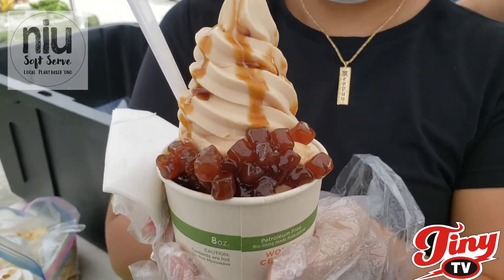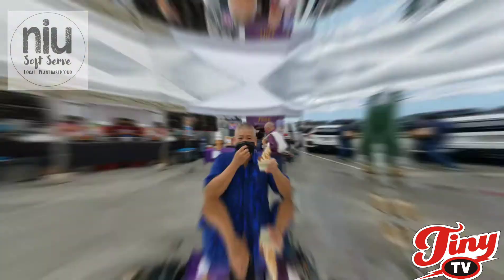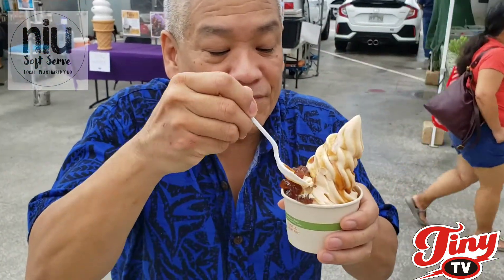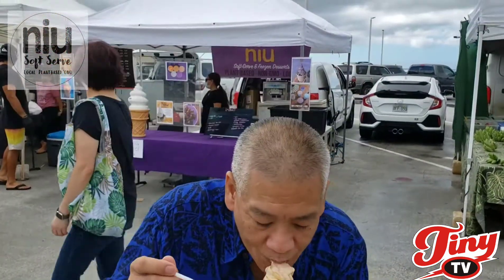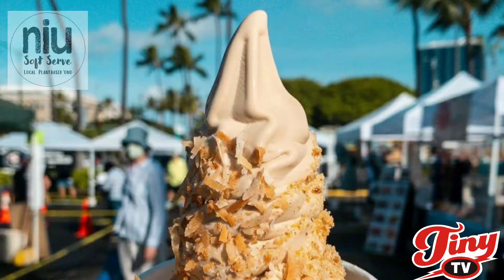Now we're gonna get the taste test of this — it's called the black sugar milk tea boba. I'm gonna take off my mask because I'm social distancing and I'm eating, so I gotta try this real fast. This is so nice — I don't want to ruin it, but the first thing I try are these boba jelly things that are really soft. The soft serve is always good, and if I didn't mention this — it's dairy free. The whole thing is plant-based, so if you're lactose intolerant or somebody into the organic stuff, you have to try this here at the Pearl Ridge farmers market, and then Kakaako.